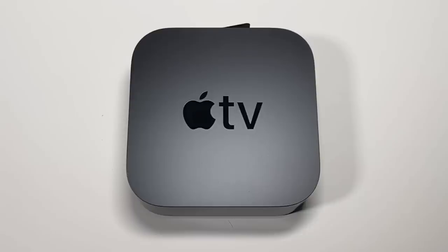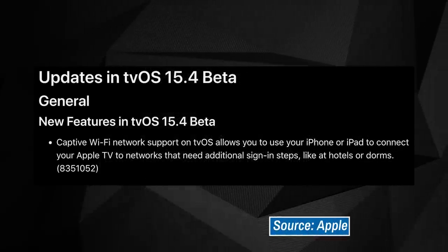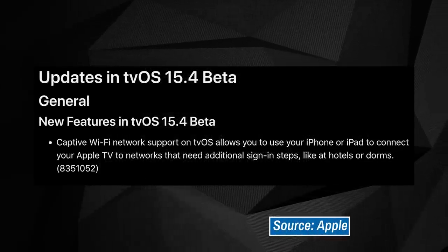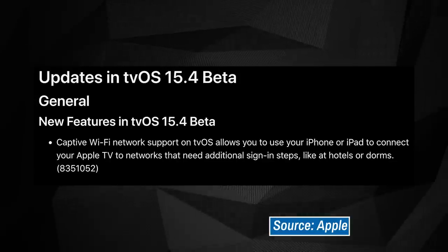One of the official new features Apple has mentioned so far is the ability to use your iPhone or iPad to make captive portal sign-ins easier. So Apple TV fans should definitely keep an eye out for tvOS 15.4.